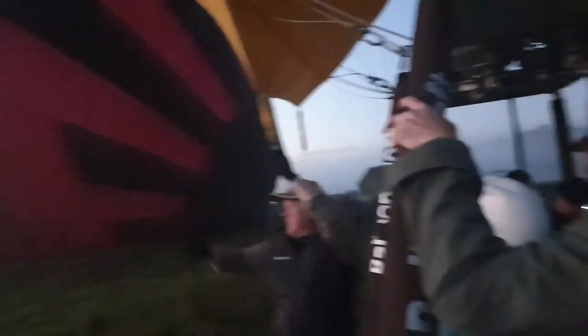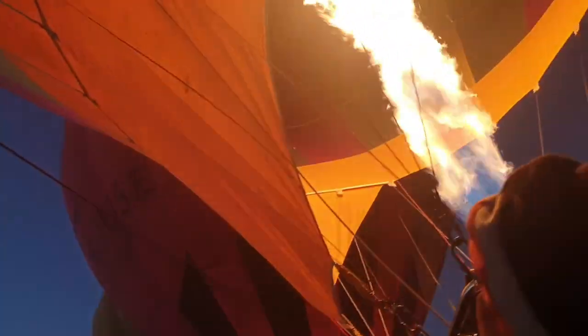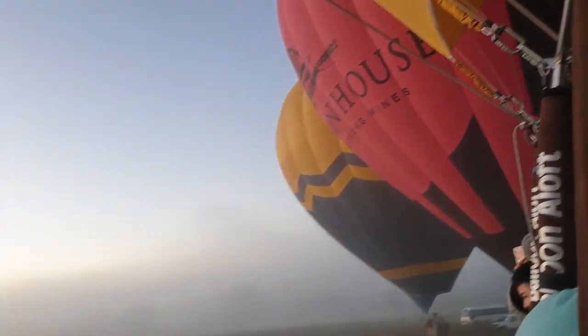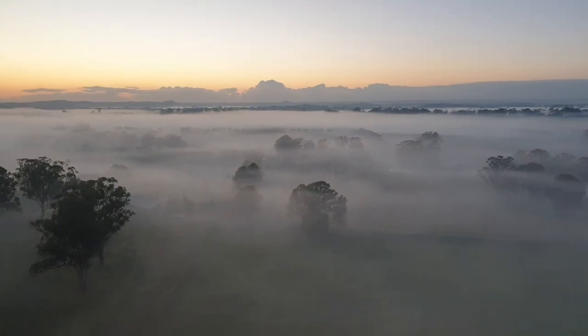Alright, so now we are in the basket of our balloon. Next door is about to go up. We have liftoff — we have left the ground and now going up slowly. Wow, we're above the fog now. It's quite a foggy morning, that's so cool.